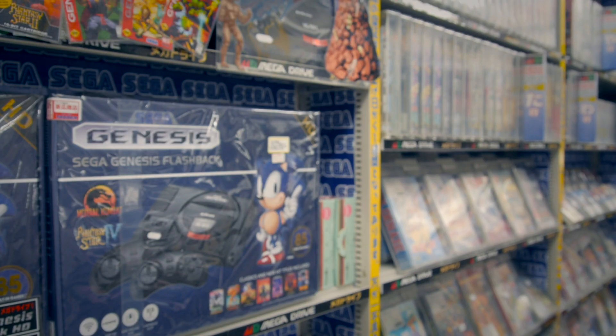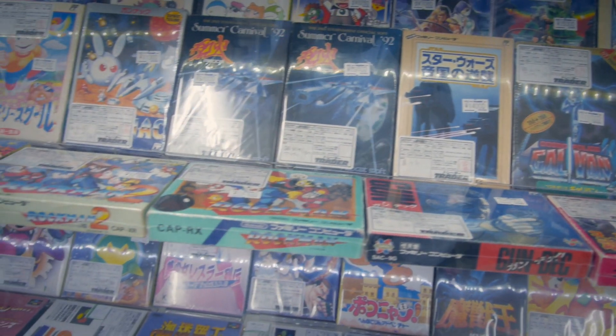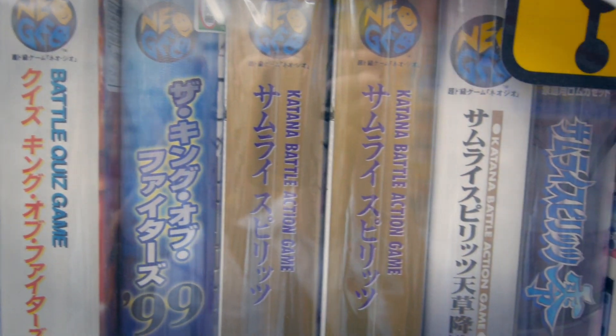While not as big or grand as other retro game shops in the area, you still might find a gem or two if you look hard enough. This was also one of the only few places where I could spot Neo Geo, but of course they were pretty expensive.